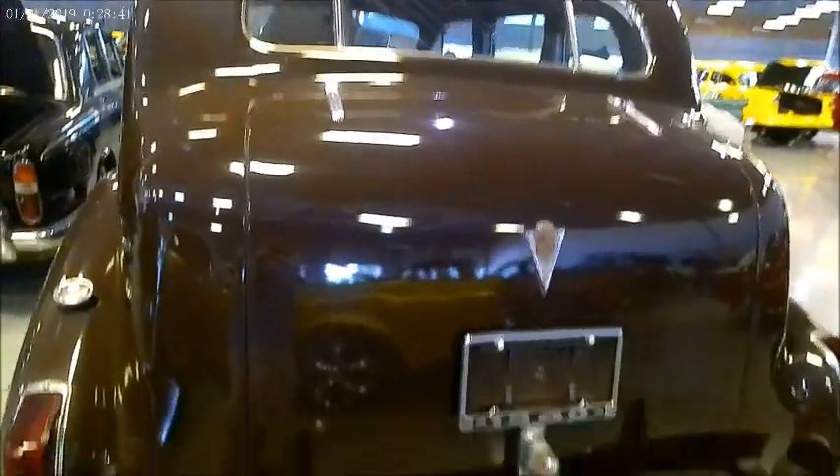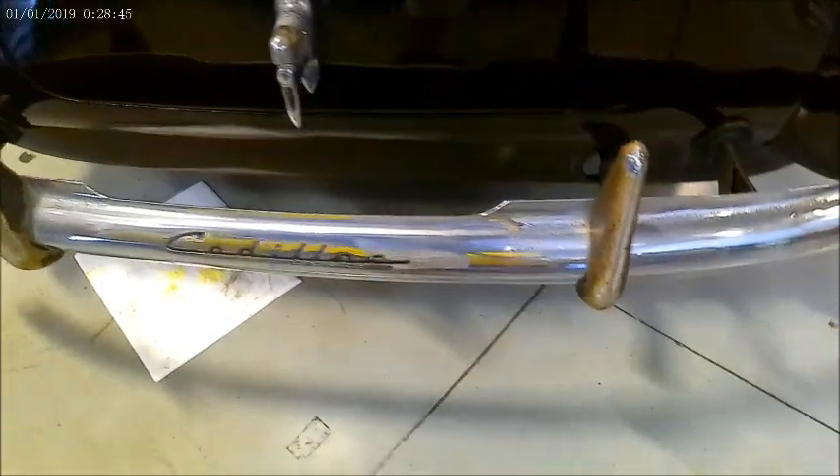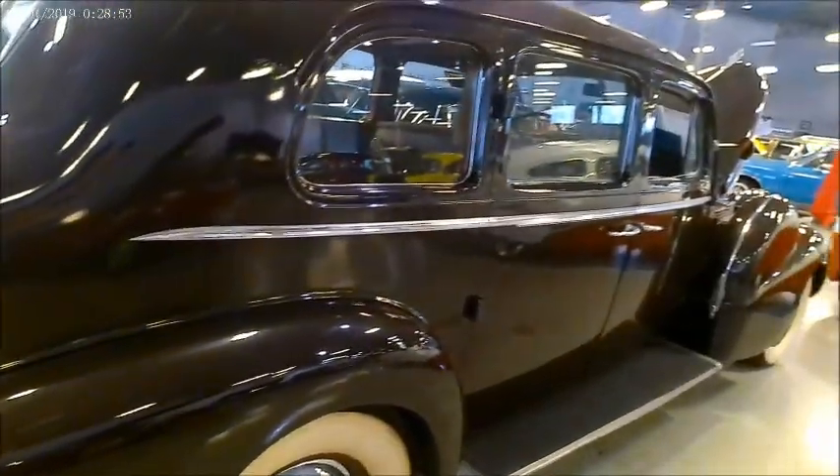As you see, the bumper guards need chroming. But the car looks good generally. It's at Gateway Classics in Orlando. It's for sale — I'll give you a link so you can look at their description of the car.